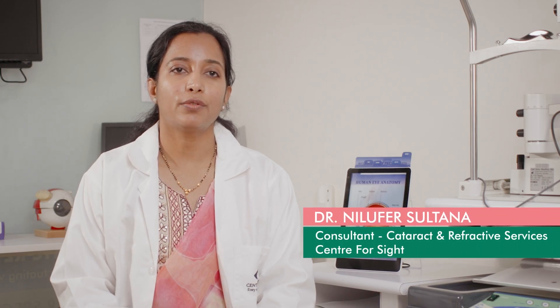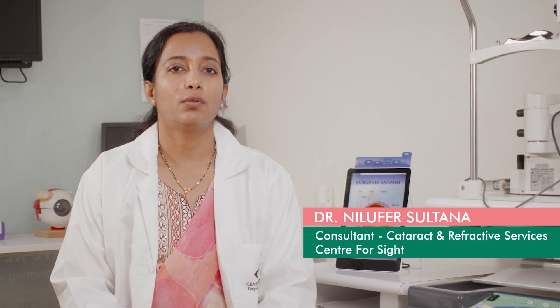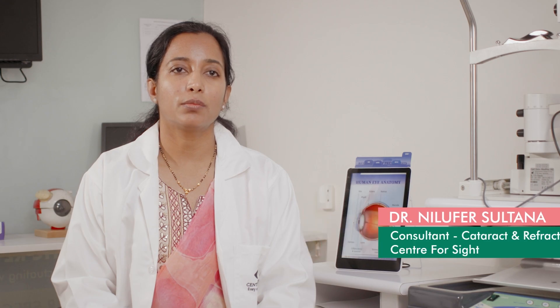Refractive surgery has come a long way with various advancements for us to achieve better, sharper quality vision for our patients. I'll be describing four major refractive surgical procedures: SMILE, SILK, ContourA Vision, and PRK. Let's first discuss SMILE.